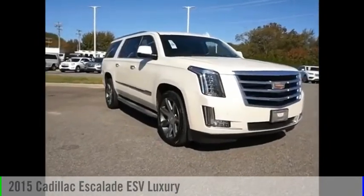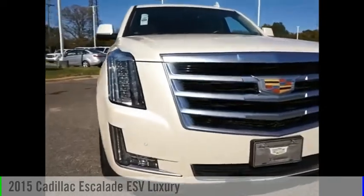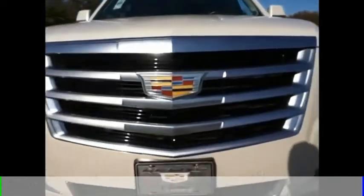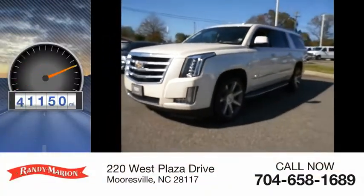Stop by and take a look at the 2015 Escalade ESV. This vehicle is powered by a rear wheel drive, 8 cylinder, 6.2 liter engine. This vehicle has less than 55,000 miles.